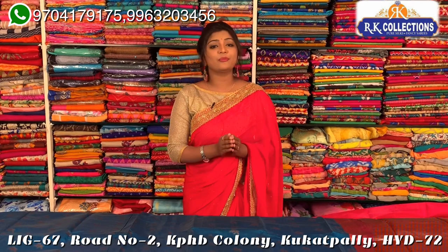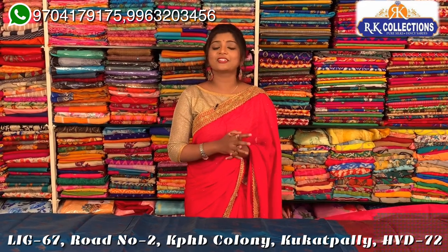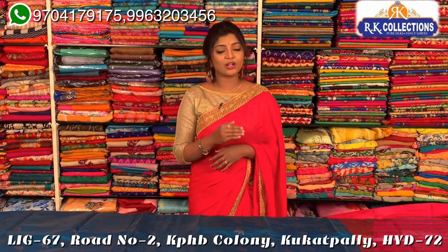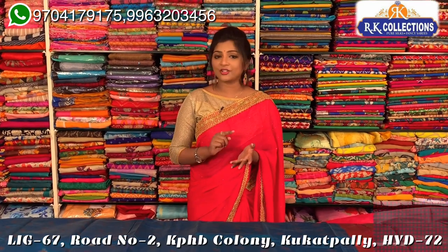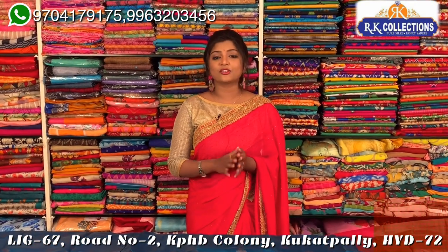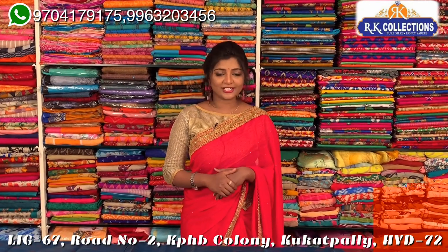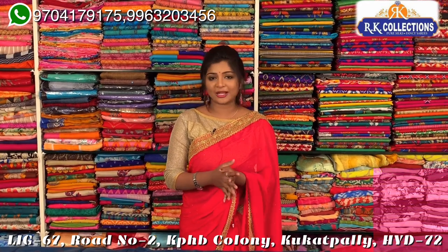I am looking at all these collections and will definitely visit RK Collections. I have three branches: Kukad Pali, KPHP Road No. 2. Three branches — RK Collections, RK Selections, and RK Brothers. RK Brothers are complete presses. I am looking at all varieties but at wholesale prices.